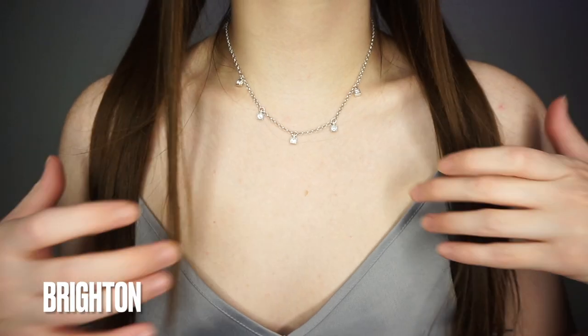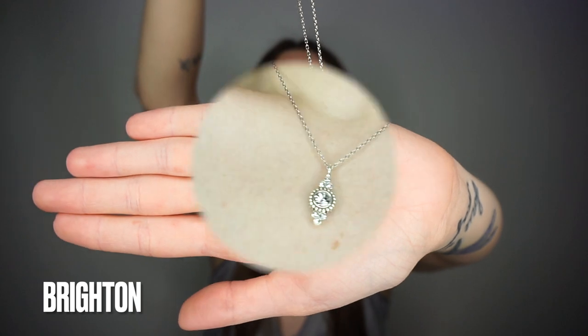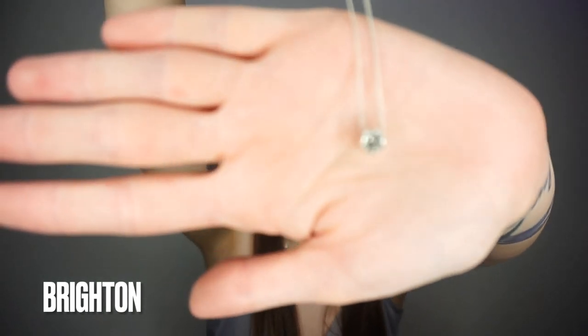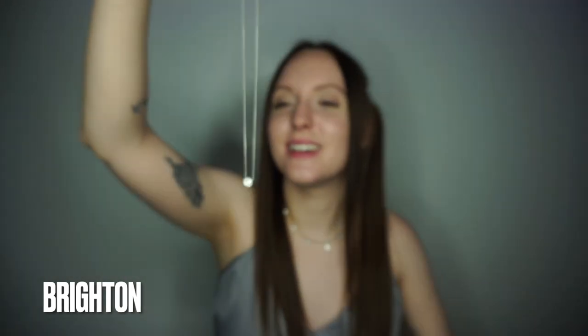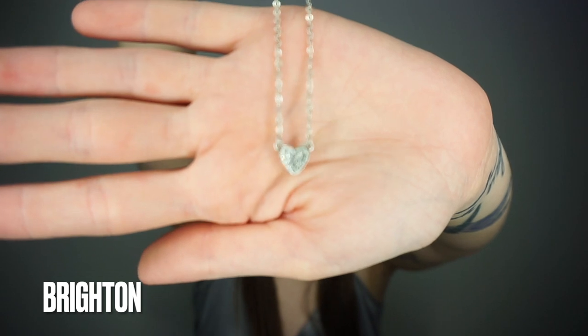My great grandma got me a few things from Brighton for Christmas, but they weren't really my style and I knew I definitely wasn't going to wear them, so I returned them and got some things that I liked from the store. The first thing is the choker I'm already wearing — a super cute little diamond chain choker. This is my favorite jewelry item that I got. I also got three other necklaces — one my boyfriend actually picked out, another one he picked out as well, and the last one is just a little diamond heart.